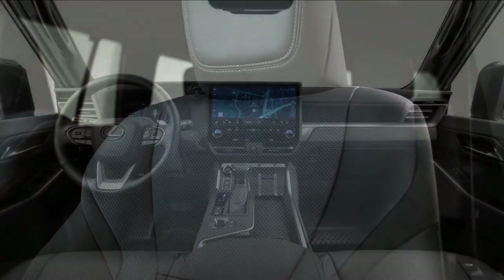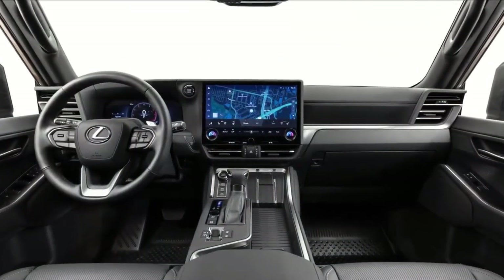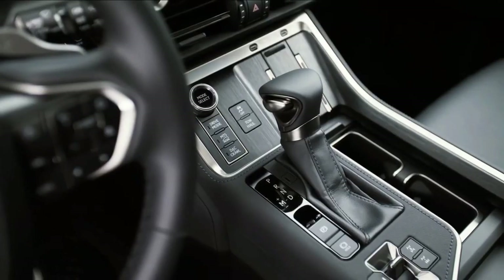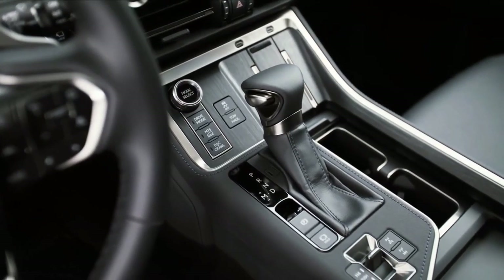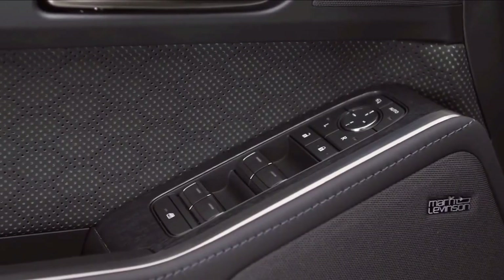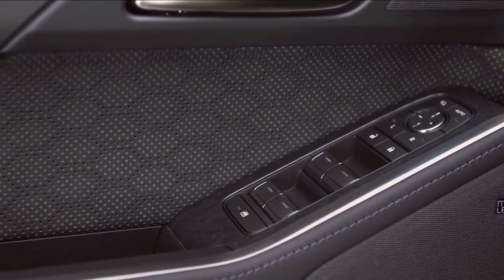The Overtrail models, however, have seating for up to five occupants in a two-row configuration. Additionally, the GX's third row can be equipped with power controls. Optional features include a cooled storage compartment, a head-up display, and a digital key fob.